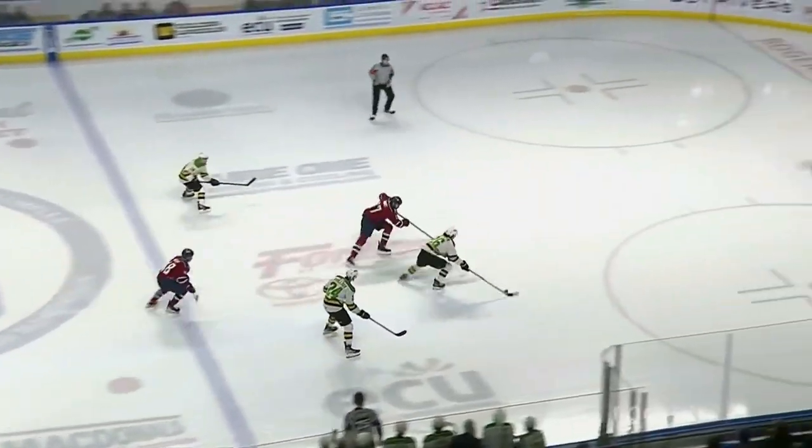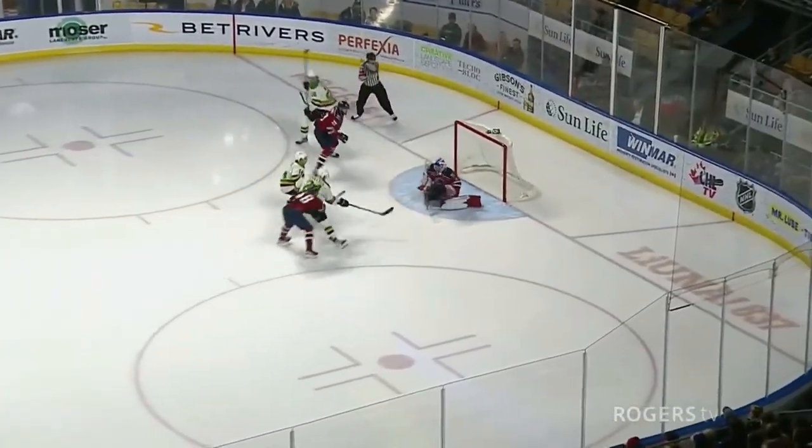And back the other way comes Ryan Winterton. Winterton drops it back to Mayhew. They score! Tick-tack!